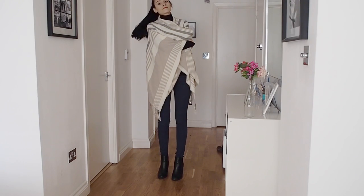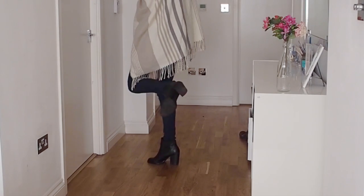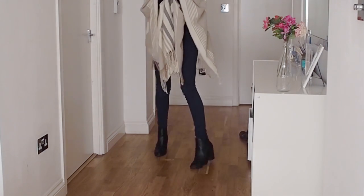I chose to wear my black heeled boots with this outfit because they're really classy but also really comfy. Sometimes I wear them on the flight so I can save room in my suitcase without having to pack them.